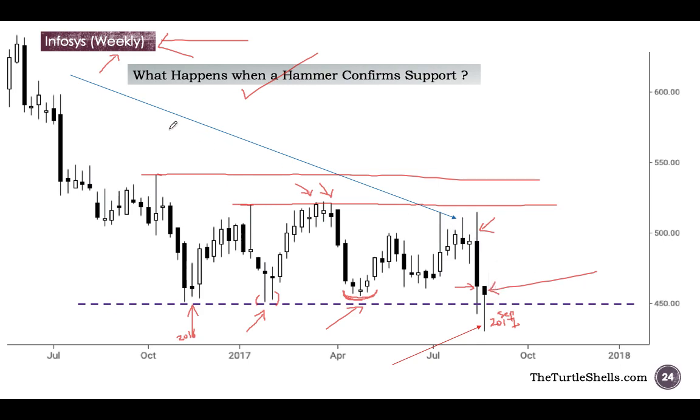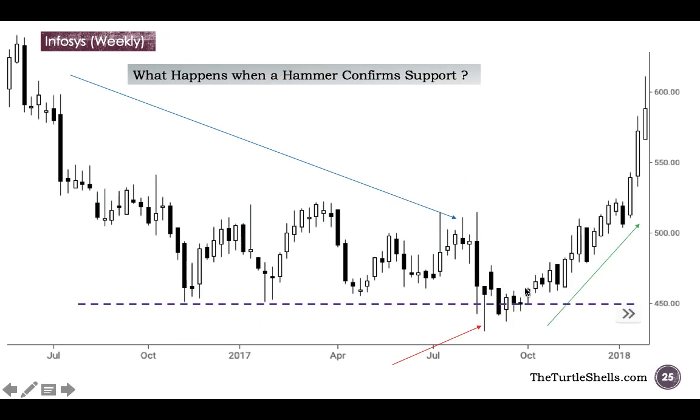This is a hammer because prices have been falling down for more than two years and suddenly you have the hammer which is confirming the prior support line — it has crossed but not closed below the support line. Whenever you have a clearly defined candlestick pattern which crosses but does not close below the prior support line, that is a very powerful bullish sign. If I take an entry point here and keep my stop loss just under the low of the hammer, these are my profits. This shows how powerful Japanese candlestick patterns are, especially if they are confirming prior western technical signals.